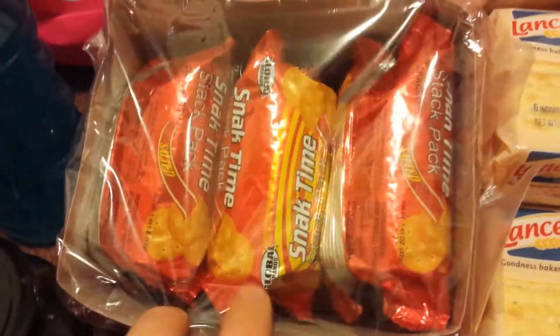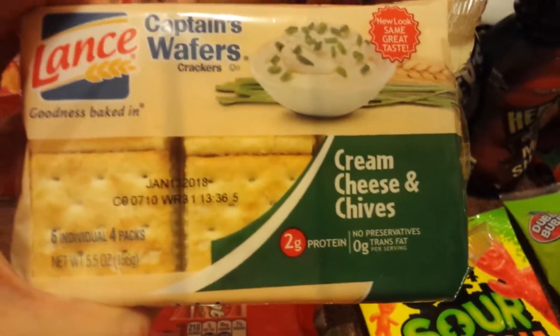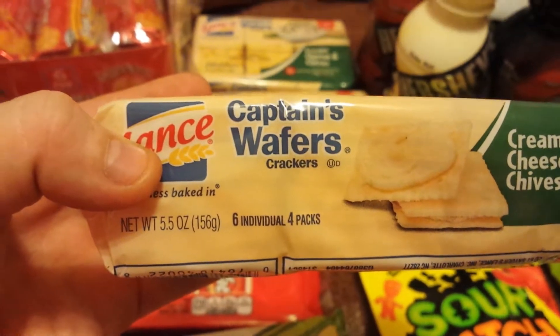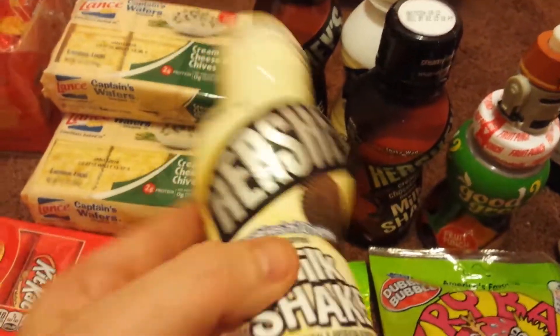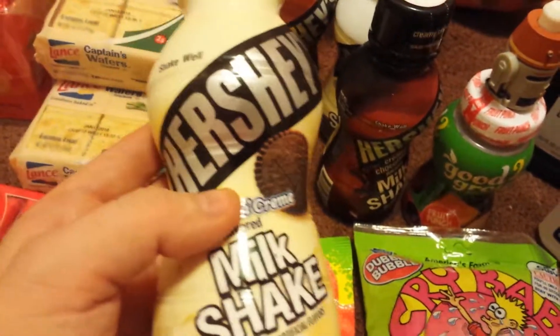We got the Snack Time Stack Packed Salted Crackers — it's a six pack. Then I got three of the cream cheese and chives snack crackers, which are six individual four-packs, so six packs with four crackers in each pack. And this is a repeat purchase every single time we go to Dollar Tree — my children and my husband are extremely addicted to it.